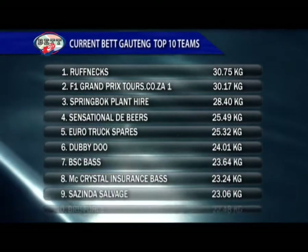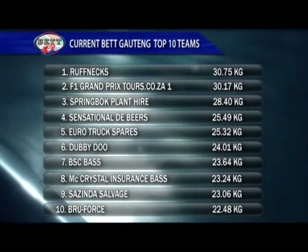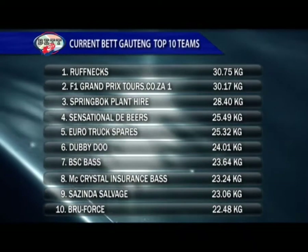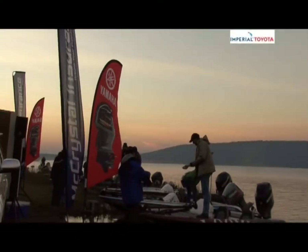The logs going into this sixth leg of the Gauteng BET trail has Team Roughneck leading by a mere 58 grams — that's only the weight of a swimbait, which is not much breathing room. After the last two poor tournaments, let's see what anglers predict for today's competition.